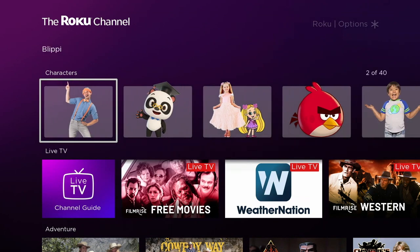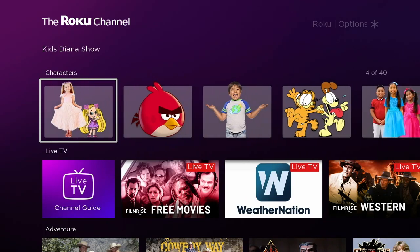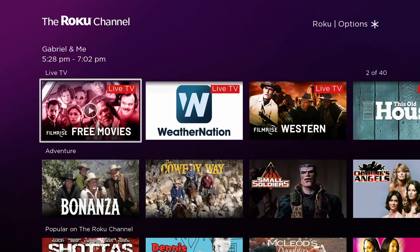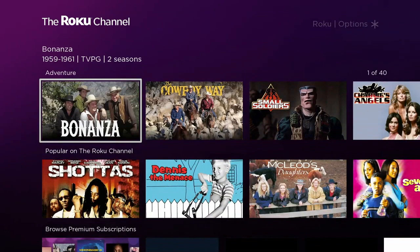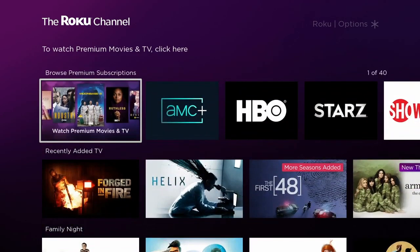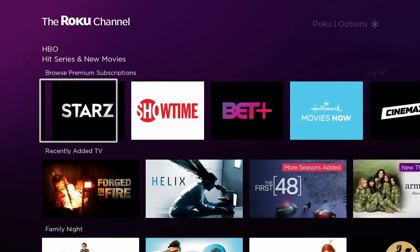You see Adventure. There's a section just for kids with recognizable things they might enjoy. The live TV section has a lot of live feeds from free internet-based programming, and you can see it goes on from there.